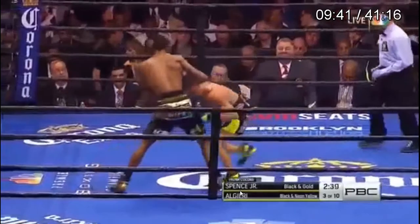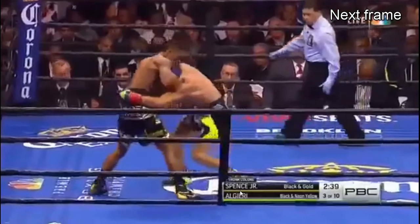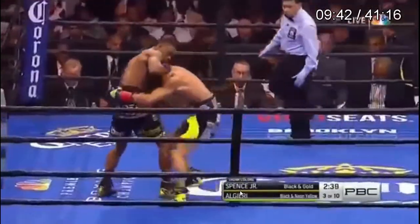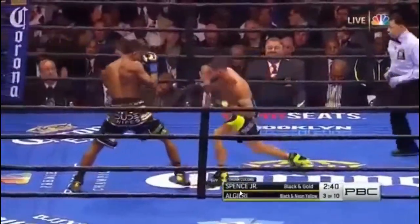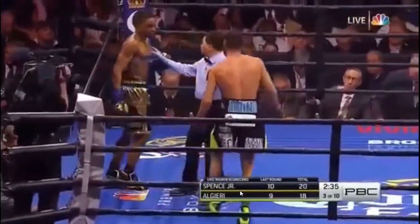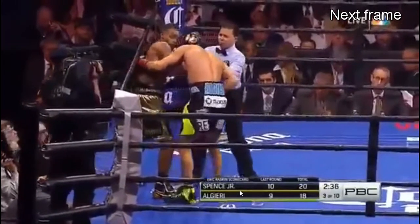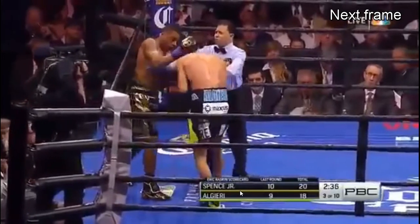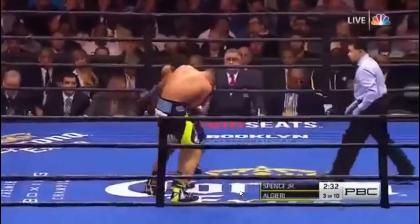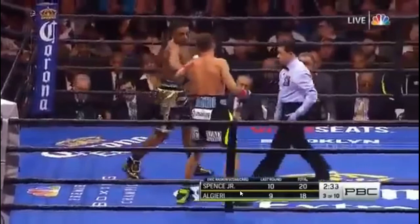Errol Spence, not exactly countering — throws a jab but just uses it to push down Chris Algieri's head. He's putting himself in so many situations where he's pushing his opponent's head down. And look at this: the referee is breaking them, and he throws a freaking punch while the referee is breaking them. Then he touches gloves, and Chris Algieri is like 'don't worry about it, bro, no big deal.' And immediately Spence just attacks him and starts throwing punches like an opportunist.